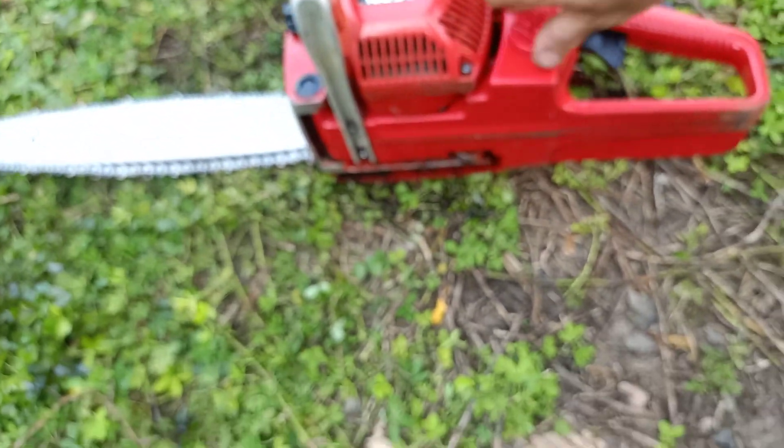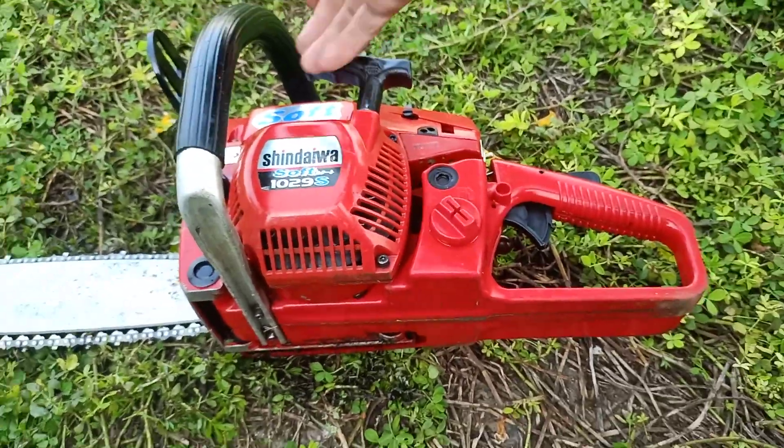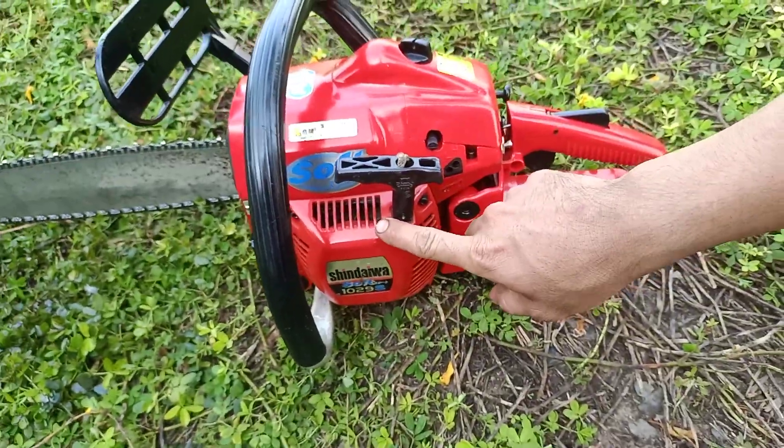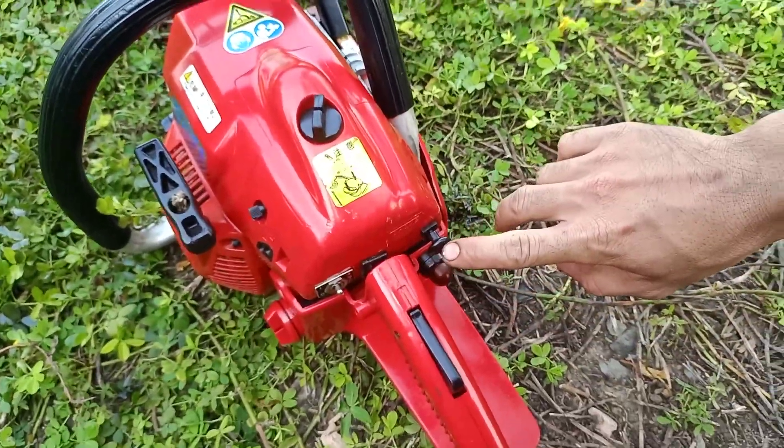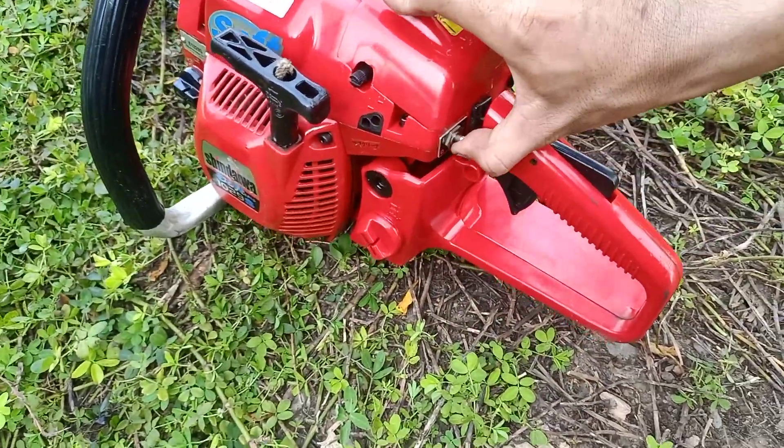Vừa rồi thì em đã test nổ cái con máy Sinowar 1029S Slot nha, máy bao đẹp luôn, cực kỳ đẹp luôn. Đặc biệt có trợ lực rất là to nha, có bơm xăng phụ, có bơm xăng phụ nè, công tắc tắt mở ngay đây nha.